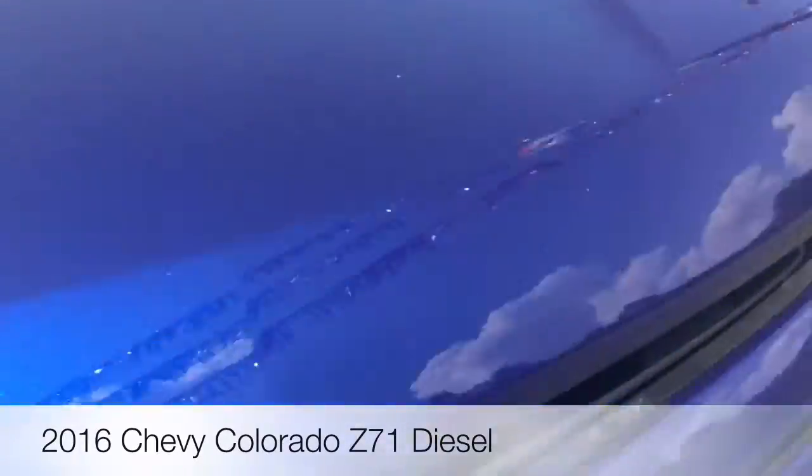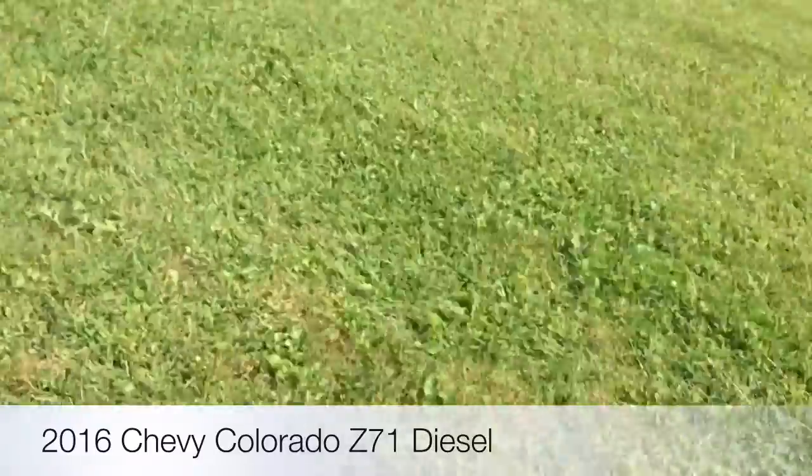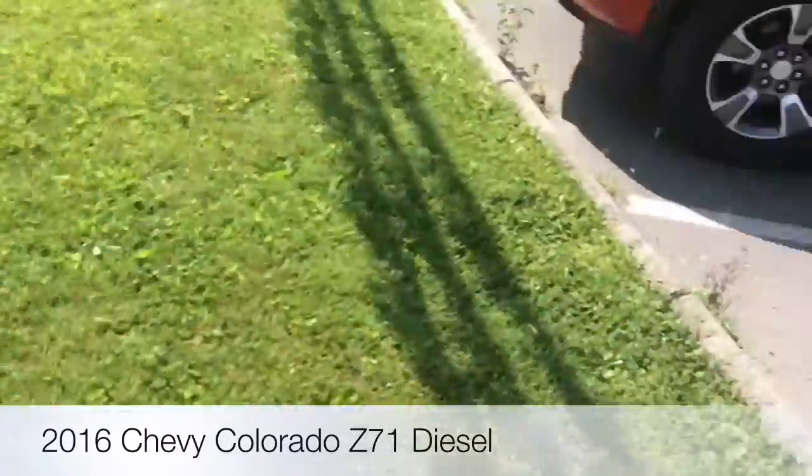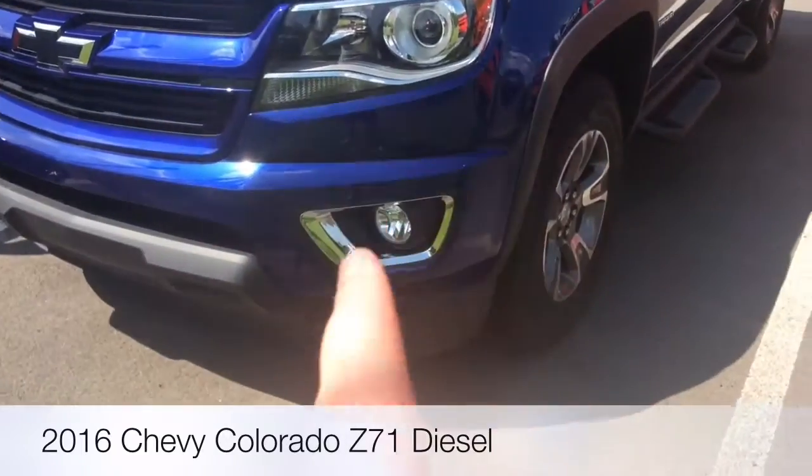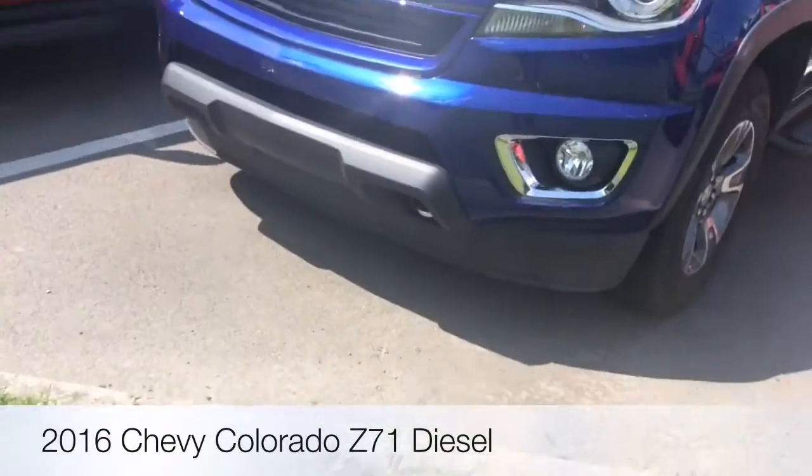The Chevy emblem is on the hood. Here's your headlights, and your silver fog lights are integrated into the bumper.